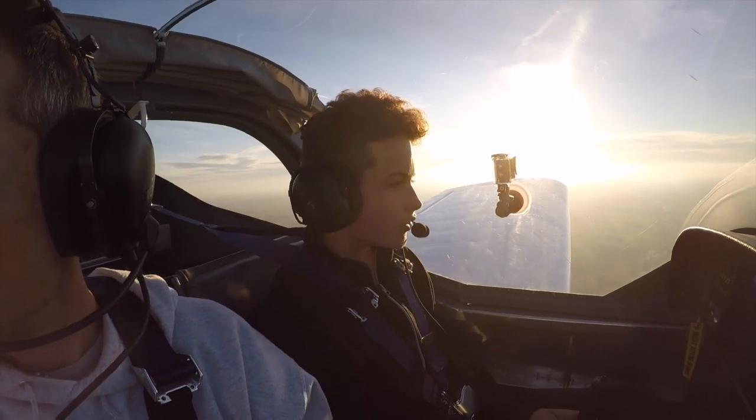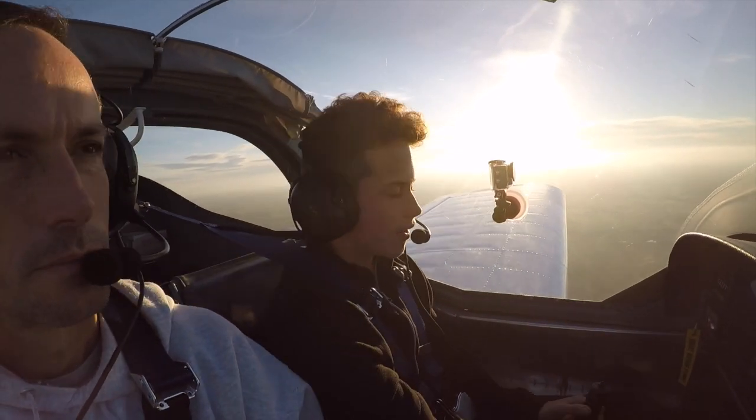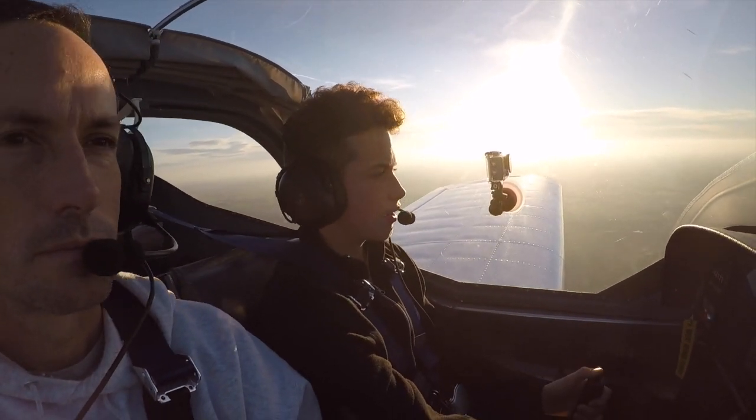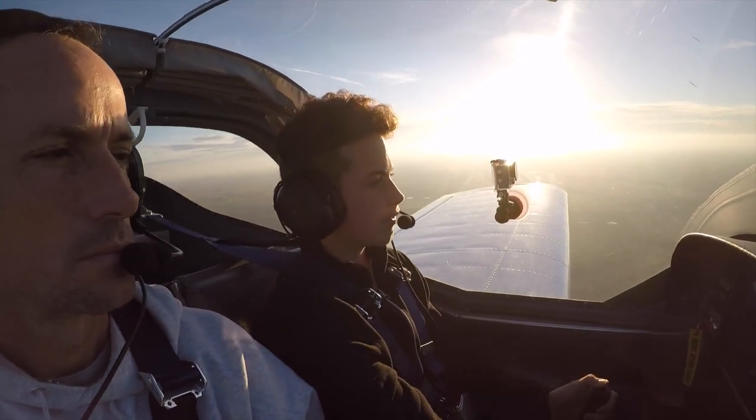I don't see any big jets coming over to smack us in the butt, Dave. November 7 Tango Foxtrot, runway 18, wind 190 at 10, cleared to land. Cleared to land, 187 Tango Foxtrot.